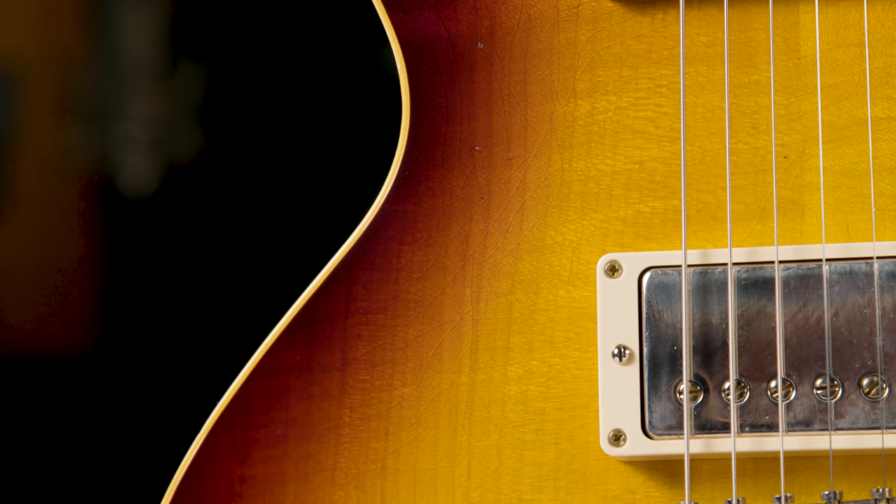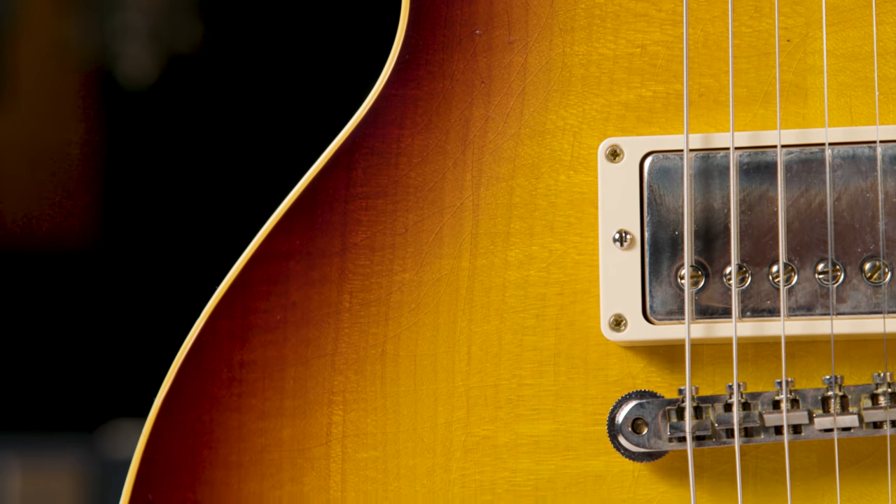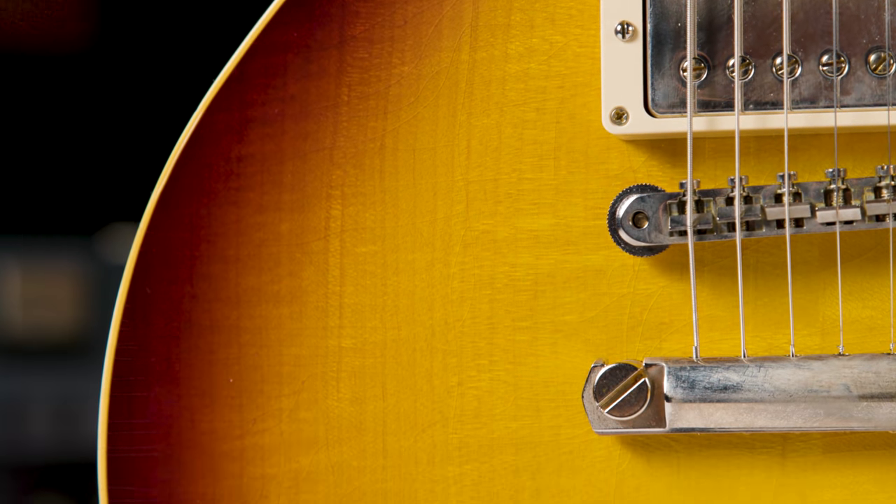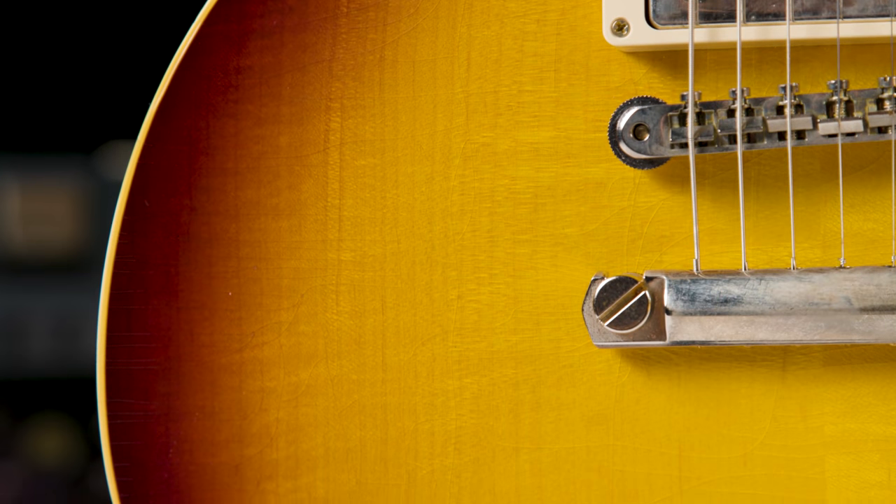On the plus side, nitro finishes look and sound good, and they age very nicely. In fact, nitrocellulose lacquer continues to cure or gas off for many years and actually gets thinner and thinner over time. So it's fascinating to realize that vintage guitars had thicker finishes when they were new than they do now, because the finishes continued to age and cure over the years and decades since they were made.